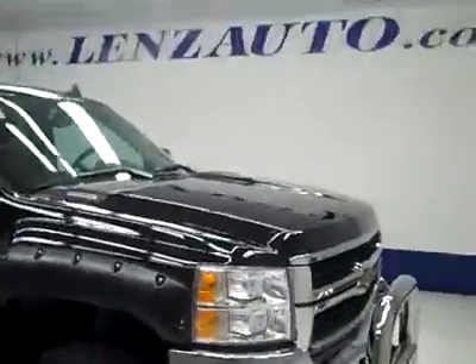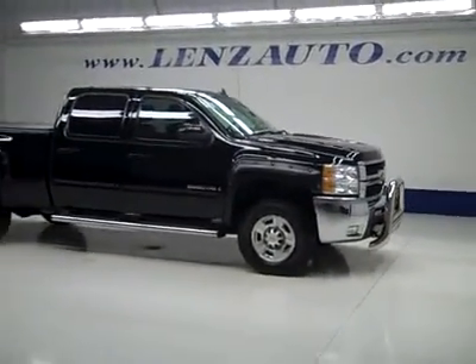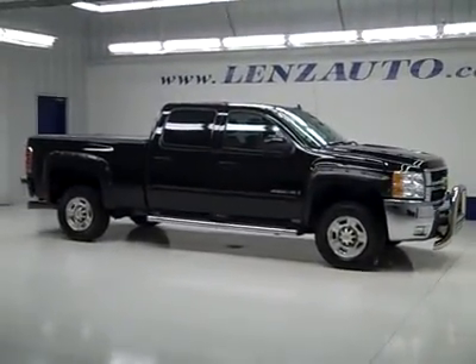If you'd like to see more pictures along with a full description, or to take a look at one of our other more than 450 trucks and SUVs, visit our website at LenzAuto.com.